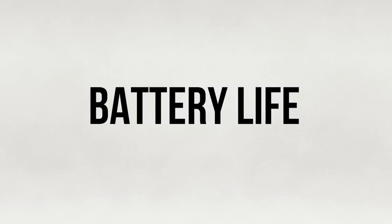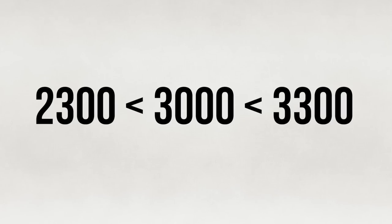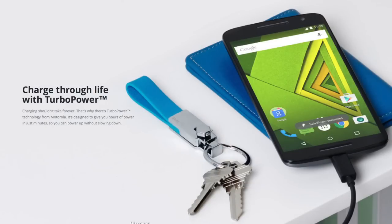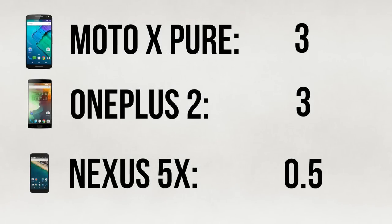Next is battery. The 5X packs a 2300mAh battery, the Pure packs a 3000mAh battery, and the OnePlus 2 packs a 3300mAh battery. All these phones have admirable battery life, but obviously the OnePlus 2 and Moto X Pure will last longer. Both have similar battery life, but since the Moto X Pure has Motorola's incredible turbo charging, it wins this round. The Nexus 5X also has quick charging as well as Doze in Android M, so I'll give it some credit.